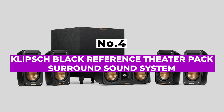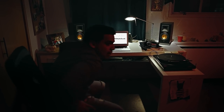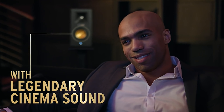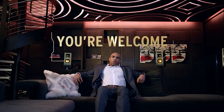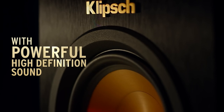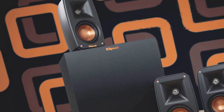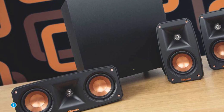Number 4: Klipsch Black Reference Theater Pack Surround Sound System. Surround sound systems are fantastic for boosting your home theater experience, but building one can get a little expensive over time. If you want something that will deliver results straight away without needing to add rear speakers at a later date, this offering from Klipsch is one to consider. It comprises six speakers in total — one center channel and four speakers to place around your space — in addition to the wireless subwoofer. It's more customizable than some other sound systems simply because you have control over where you put them.